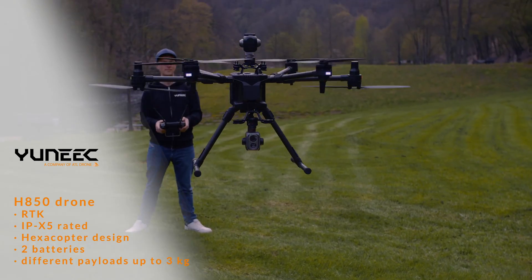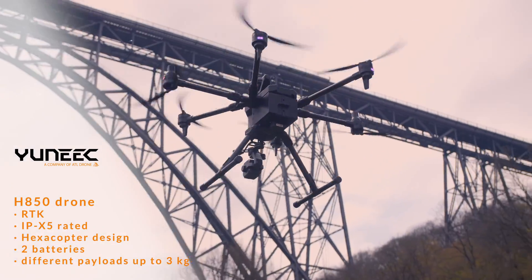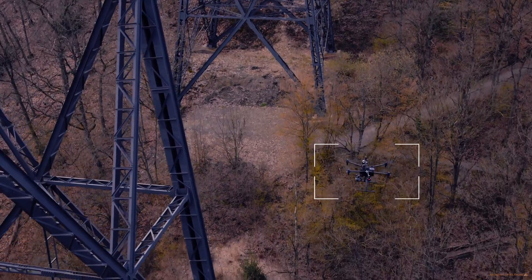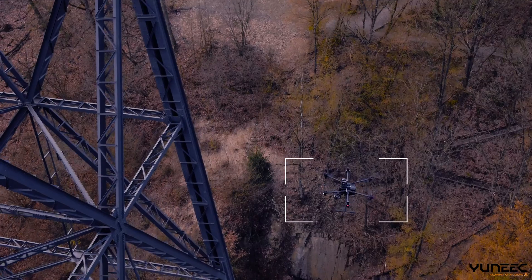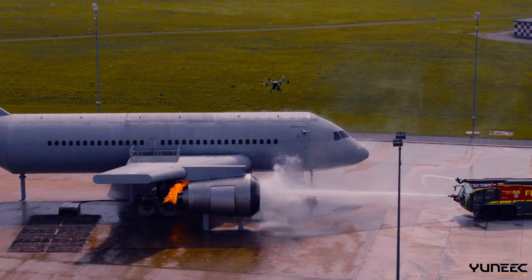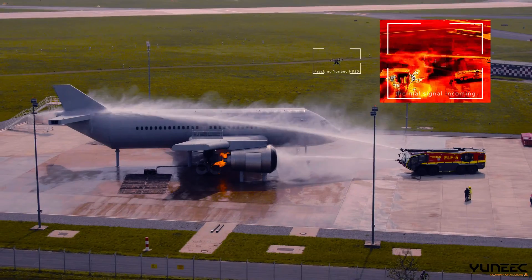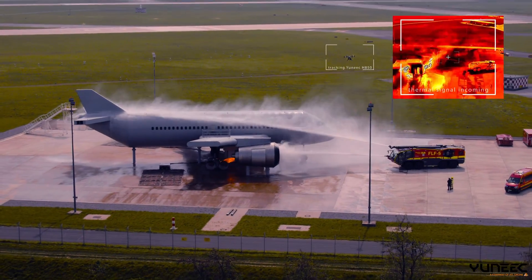The H850 is a safe, powerful and stable flight platform designed for industrial applications. The hexacopter design enables safe flight in every situation. And since it is IPX5 rated, flying in the rain or fog is not a problem either.